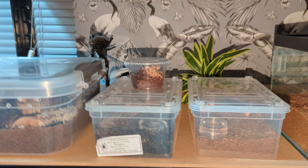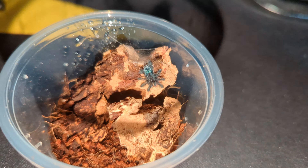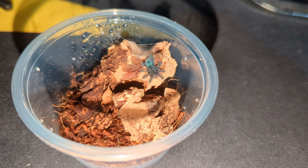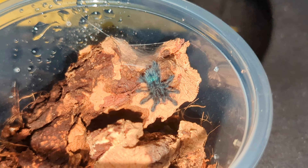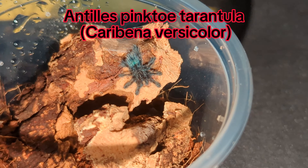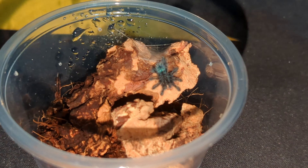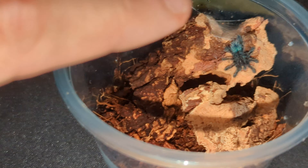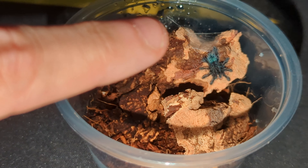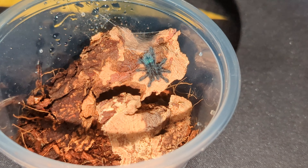Super super pretty when they're older, and super pretty as slings too. There we go guys — always wanted one of these. It's a tiny little Caribbean verse colour sling. Hopefully as the channel grows you can watch it grow from this little thing — no bigger than my fingertip — into a beautiful adult. And that's it for today's video. Peace.